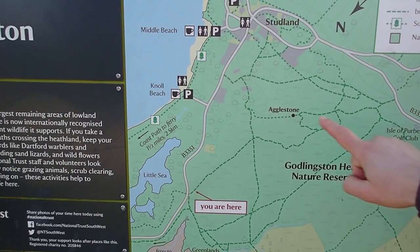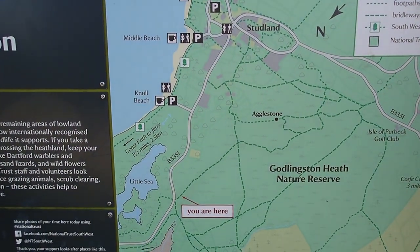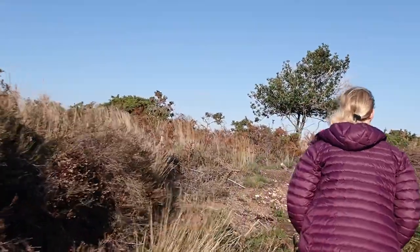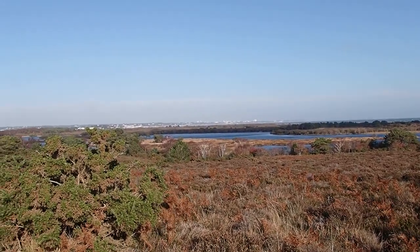We were up there at Agglestone. I was looking down over Little Sea, which was once upon a time saltwater, but over the years has washed out with all the rain and is now freshwater — fun fact! We're just following a track parallel to Ferry Road, which will take us back down to where we parked up this morning.